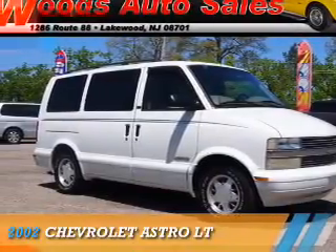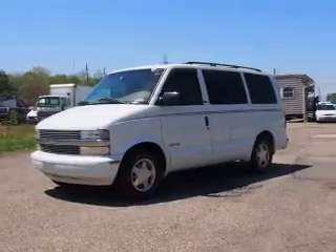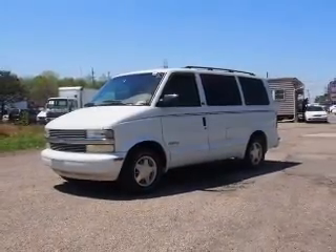Presenting the 2002 Chevrolet Astro. It's powered by rear-wheel drive, a six-cylinder engine, and an automatic transmission.